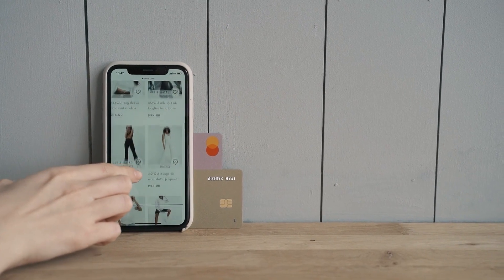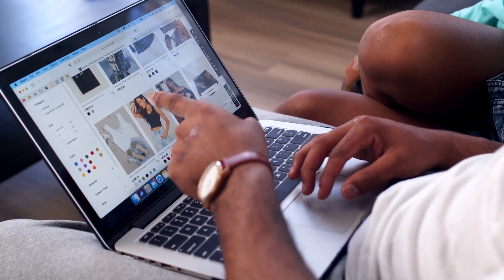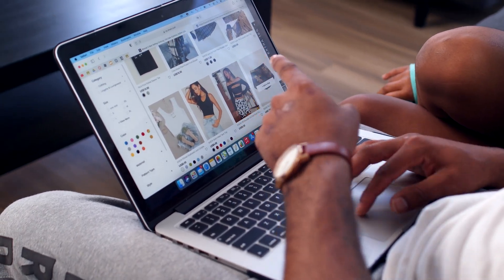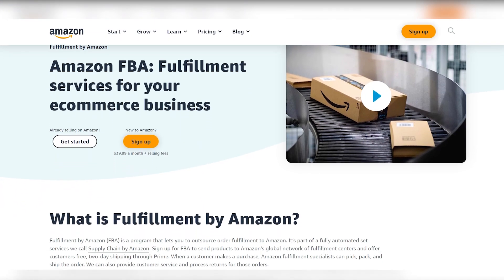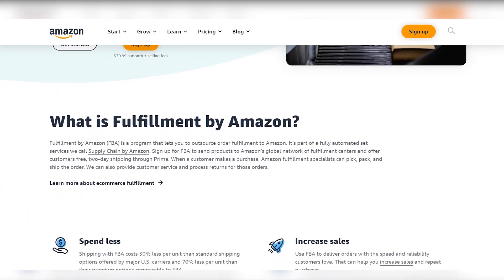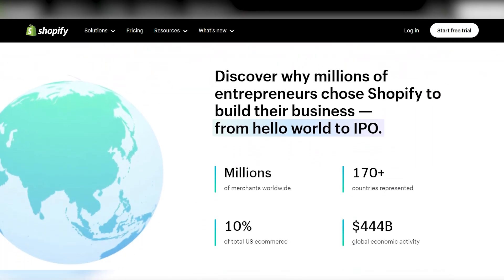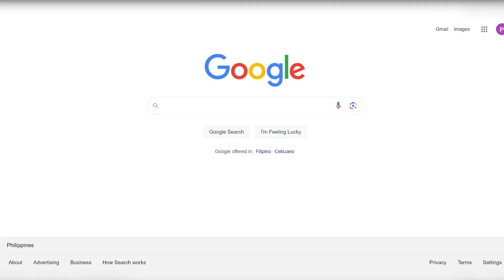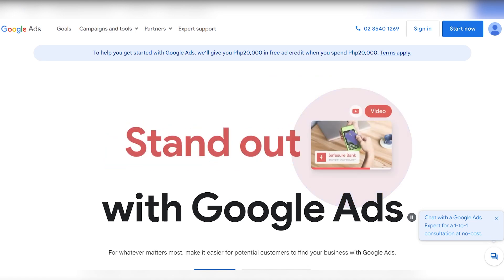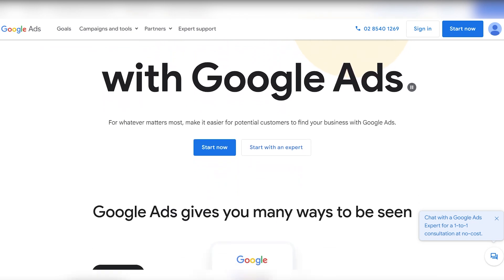The subsequent step involves building the online store infrastructure. Entrepreneurs can opt to create their own website or leverage existing e-commerce platforms like Shopify, WooCommerce, or Amazon FBA. Establishing an attractive and user-friendly storefront is pivotal for customer engagement and conversion. Once the online store is operational, marketing and advertising become integral — employing strategies such as social media marketing, SEO, influencer partnerships, or Google Ads to drive traffic and showcase products compellingly to attract potential customers.